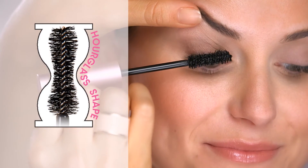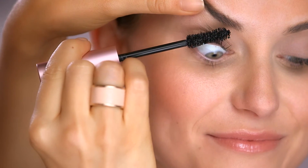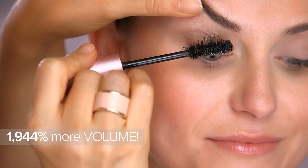The uniquely designed hourglass shaped brush and collagen infused formula are clinically proven to boost the appearance of lash volume by 1,944%. The results are the blackest, most multi-dimensional lashes ever.